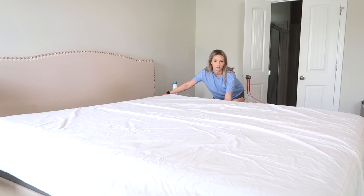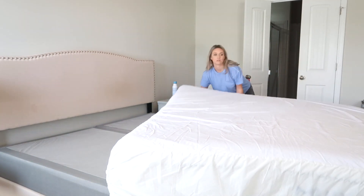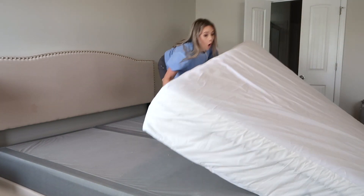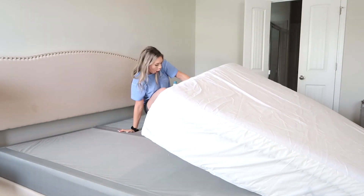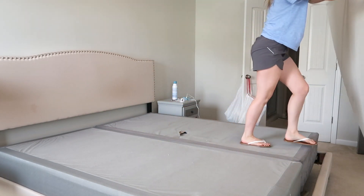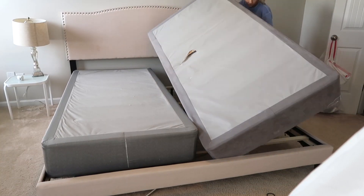Hey you guys, welcome back to my channel. Today I am doing a DIY homeschool room makeover. I am transforming my master bedroom into my son's homeschool room, and I am doing this all on an extreme budget. And not only that, I actually made money in this process. I'm going to show you how coming up in just a little bit.